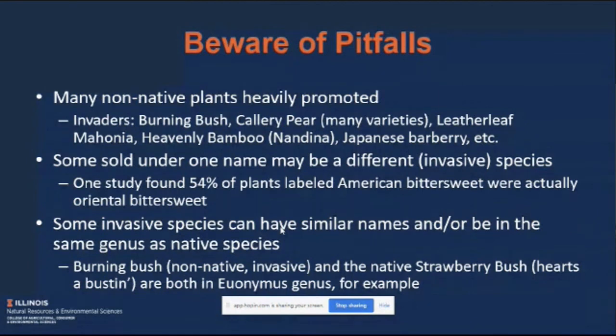You also want to look out for common names, as there are a number of non-native species and native species that have either very similar or the same common names. Burning bush, for example, is in the euonymus genus — the same genus as native plants like strawberry bush or eastern wahoo. There's a similar story with some non-native dogwoods. So it's just something to look out for.